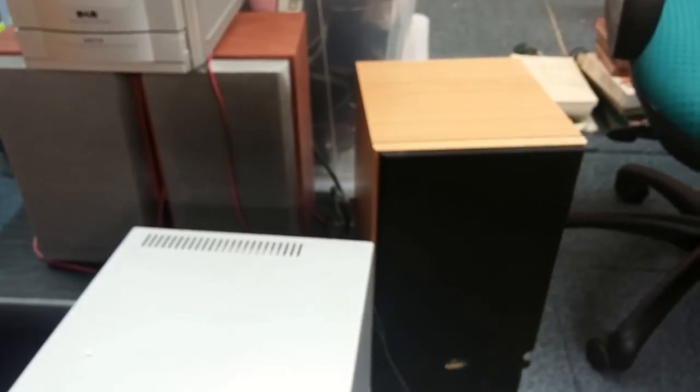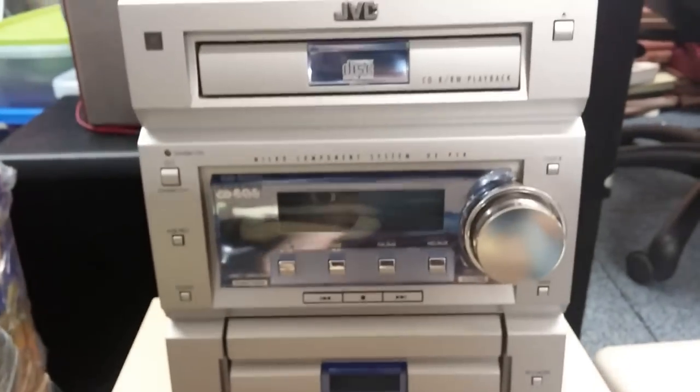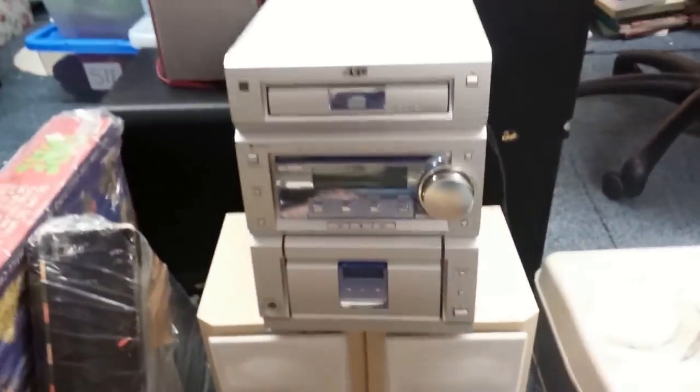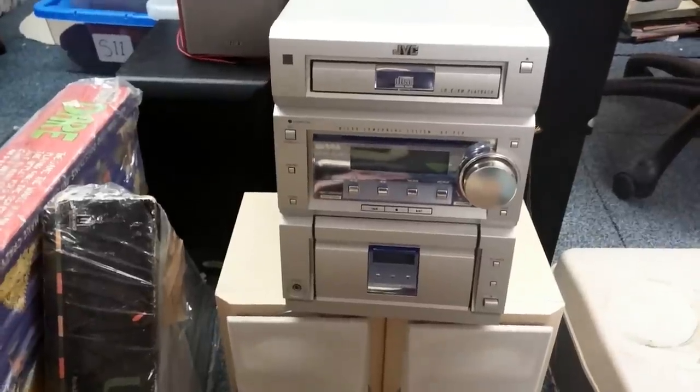Some speakers down here — JPW, some black ones and a set of Gale speakers. I think these Gale speakers did come with one of the hi-fi separates that we've got. They're looking at maybe £20 to £30 a pair. Another micro system — JVC one with a tidy set of speakers and a remote. Not often we're lucky enough to get a remote, so that's a good job. Maybe £25 to £30 for a quick sale.